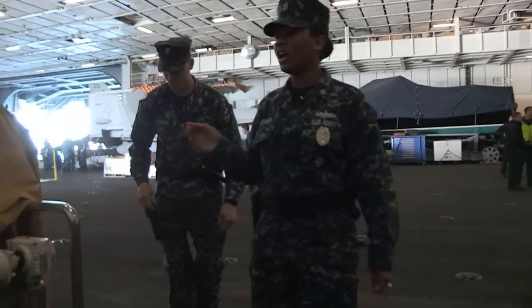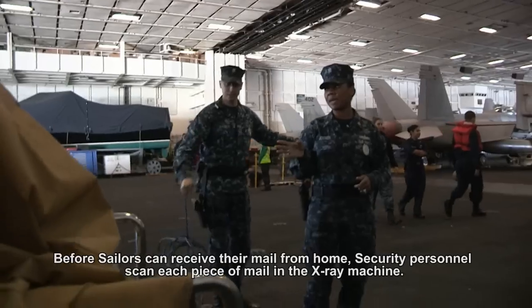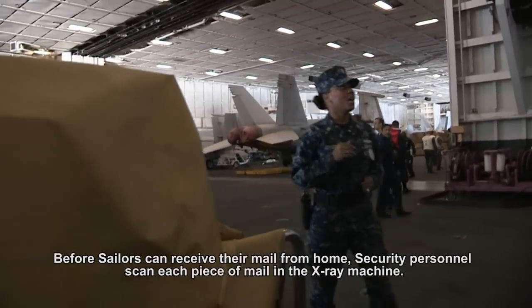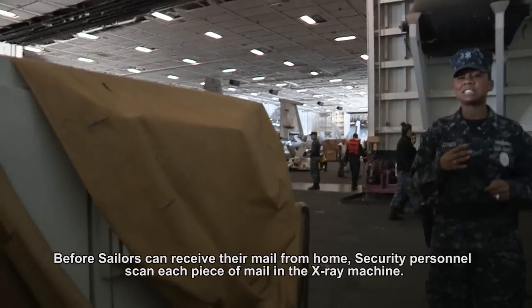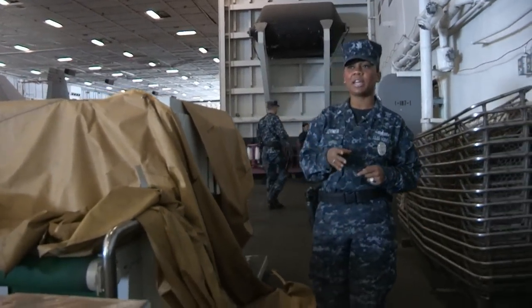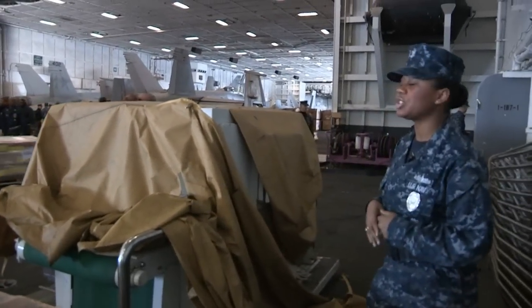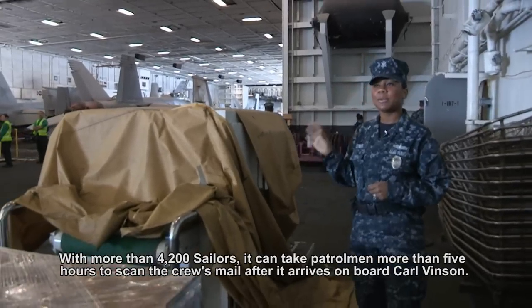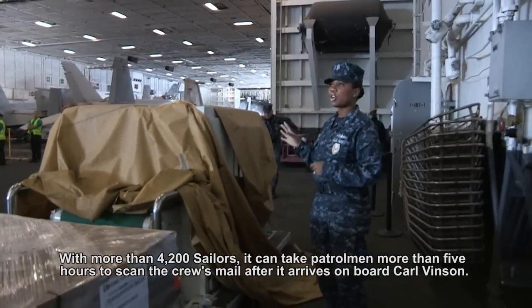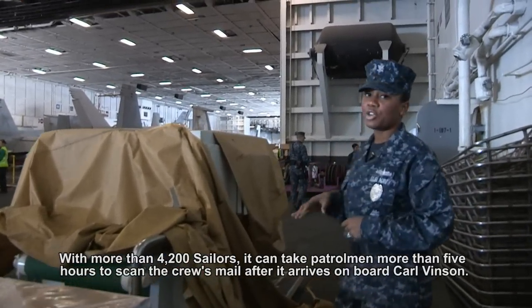Right here we have our x-ray machine. Today we're actually receiving a lot of mail on the ship, so we don't want to bring on anything that's hazardous, any type of weapons, anything illegal, contraband — it can't be allowed on the ship. So we have our x-ray machine which is going to scan all of our mail to make sure there's no drugs, alcohol, anything illegal, any weapons, or anything like that.